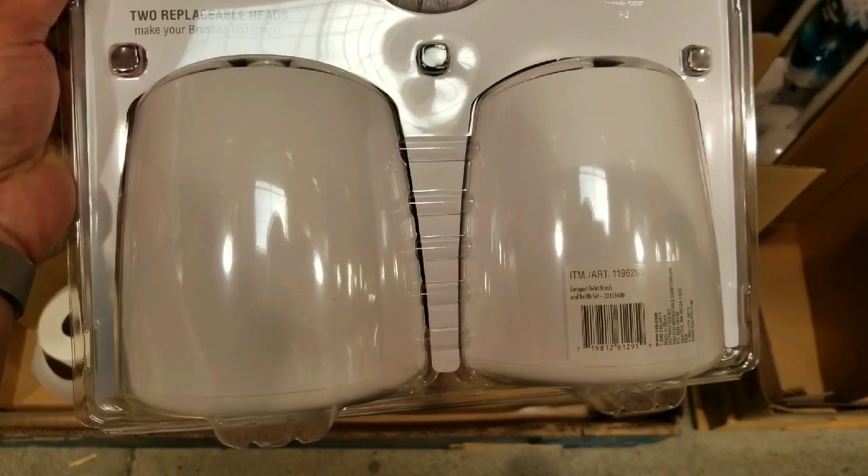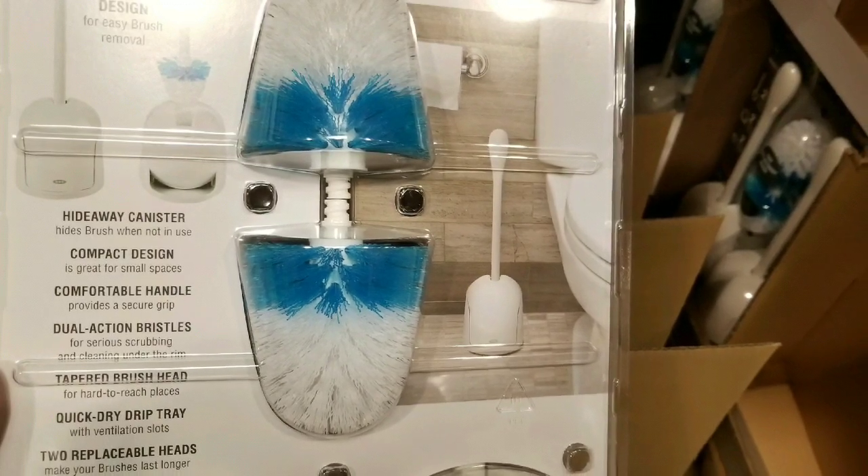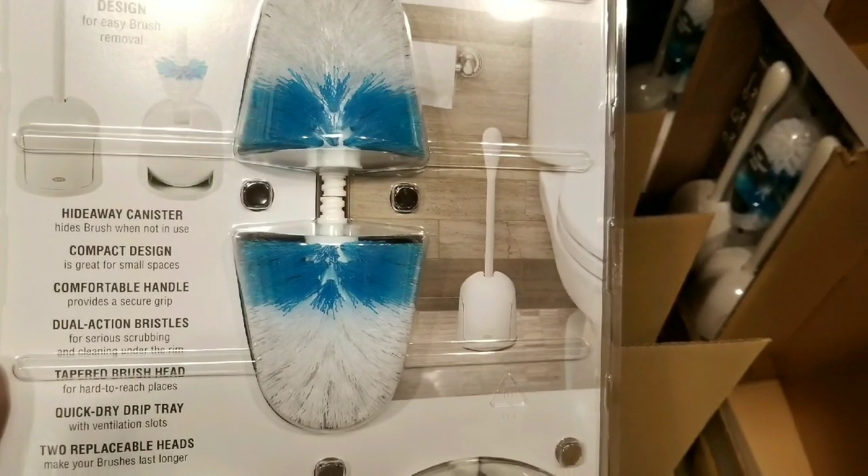Anyways guys, please like, subscribe, and turn on the notification bell for more Costco finds and other things you should go shopping for. See you next time. Have a good one — I hope this helps. Bye-bye!